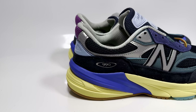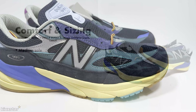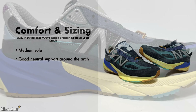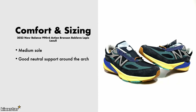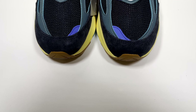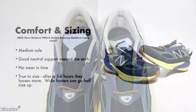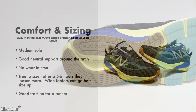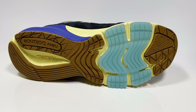On comfort and sizing: these have a medium sole — they feel slightly firmer when you first get them and tend to soften up over time. They have good neutral arch support, being a modern-day runner and lifestyle sneaker. There's no wearing-in time needed due to the mesh upper, and once you wear them they do loosen up more. If you have a really wide foot, I'd go up half a size, but they're pretty much true to size. They also have really good traction, even in winter.